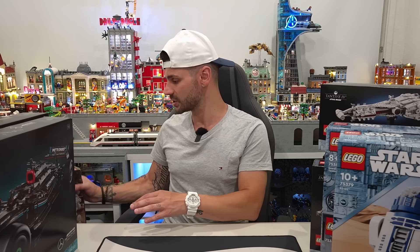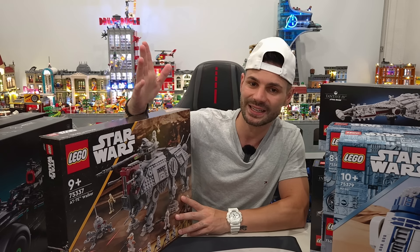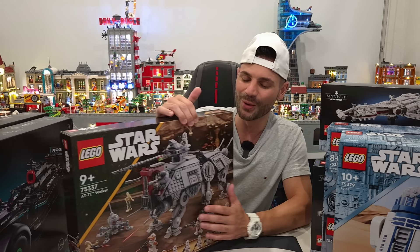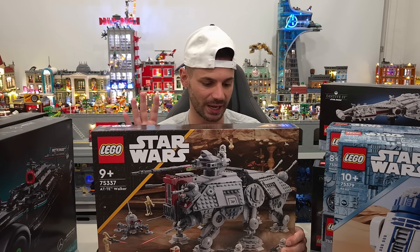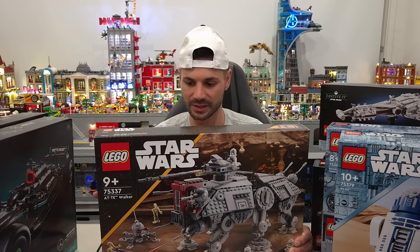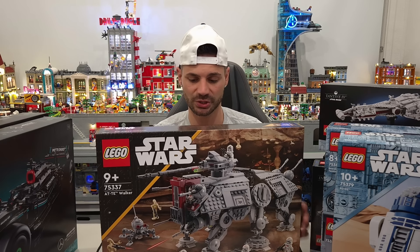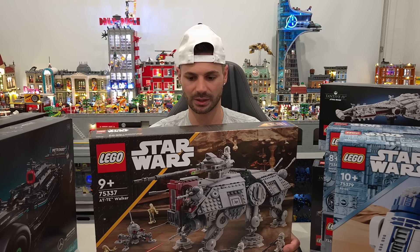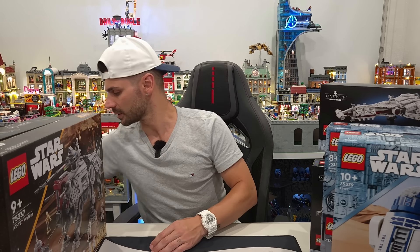These last three sets are ones I really wanted to get for a while, and since we were out doing a March 1st haul I grabbed them too. First is the AT-TE — there are so many AT variants: ATAT, ATST, ATTE. We got the AT-TE. I really love this — they had it on display at the Lego store today. I can't wait to add it to my shelf. I'm even thinking of grabbing a second copy to have them as an army with a bunch of clones.